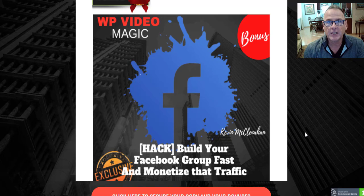Bonus number two is Facebook Groups. Build your Facebook group fast and monetize that traffic — another source of free, laser-targeted traffic.